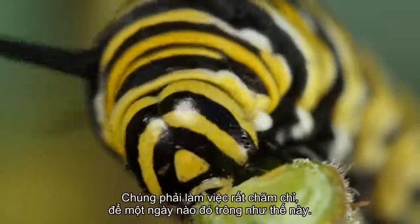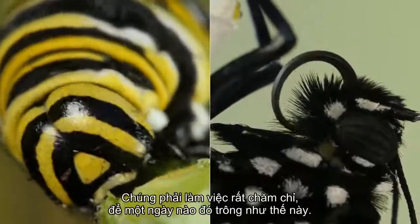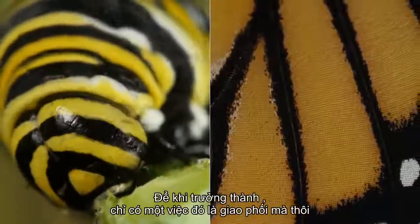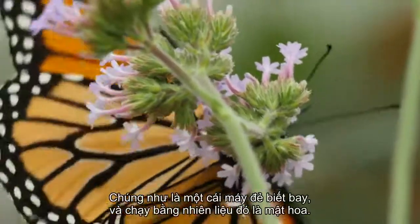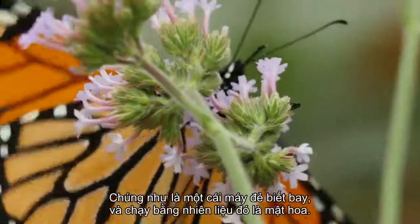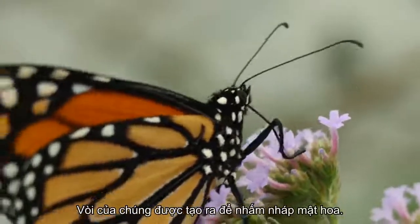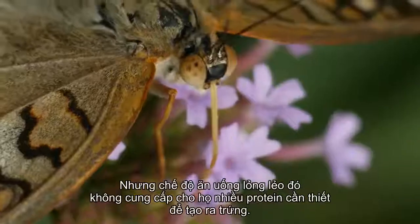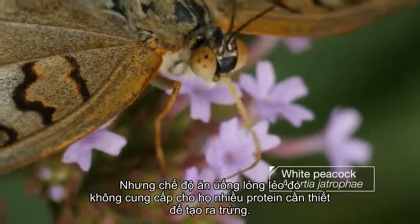They do all the hard work so that one day they can look like this. As adults, butterflies really only have one job: mating. They're basically flying reproduction machines, powered by sugar water. Their proboscis is made for sipping nectar, but that liquid diet doesn't give them much of the protein they need to make eggs.